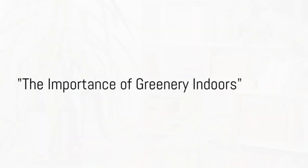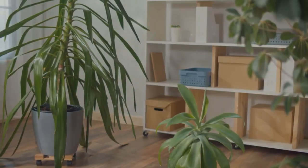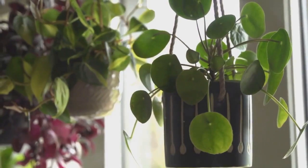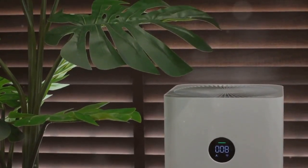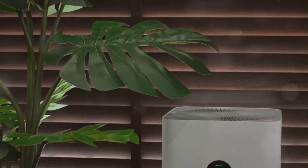Ever wonder why your indoor space feels incomplete without a touch of greenery? Indoor plants do more than just add aesthetic appeal. They're also nature's little helpers, purifying the air we breathe while creating a serene and peaceful environment.